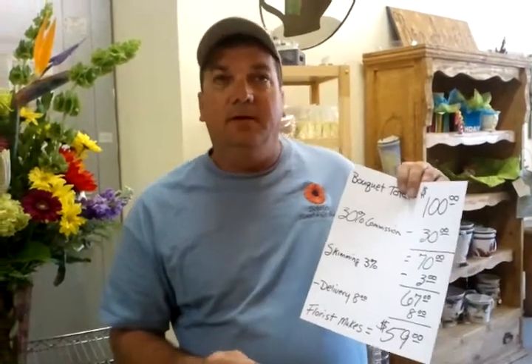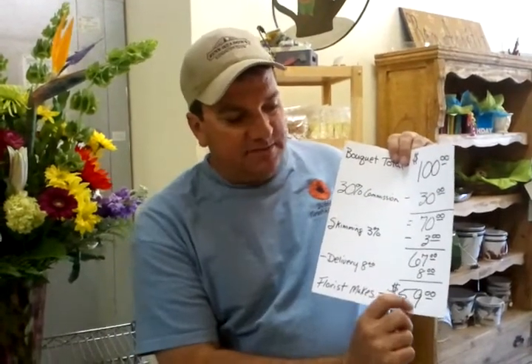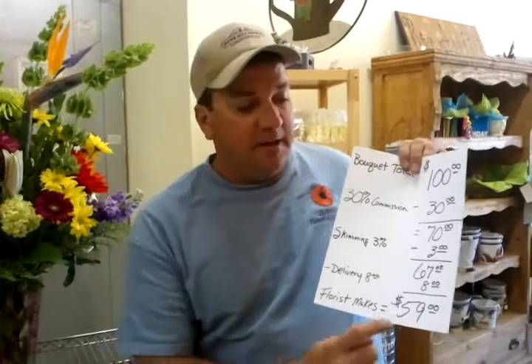Then this bogus online flower shop has to find a real flower shop to produce the order. When they do, they send the order to the real flower shop. That flower shop then takes their delivery charge out of that money — if it's an $8 delivery charge — that leaves the filling flower shop $59 to produce your bouquet.